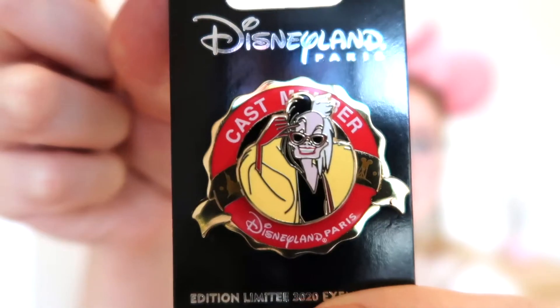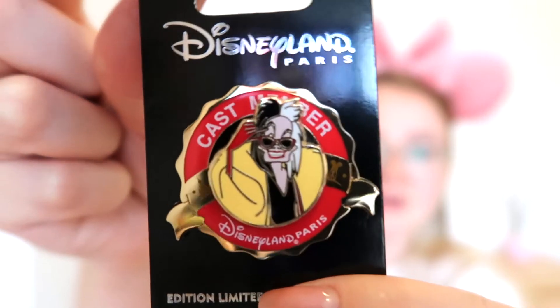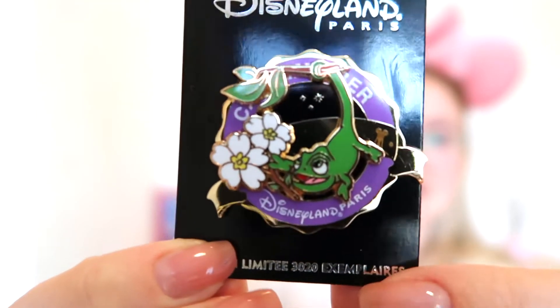I'm going to start with a cast member pin — why not. This first one is a Cruella de Vil pin; it just says 'cast member' on it and I think it's a really nice pin. This was only £5 from our backstage shop and it's limited edition to cast members. I do have another one — the Chip and Dale one I showed in my last pin collection — and I have another one which I'll show you now.